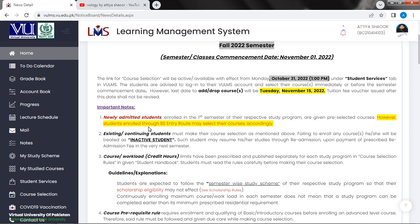Important note: newly admitted students enrolled in the first semester of their respective study program are given pre-selected courses. However, students enrolled through the BS entry route may select their courses accordingly.